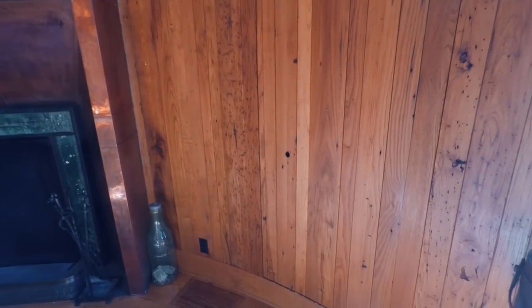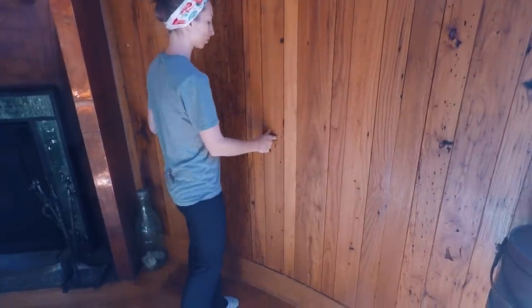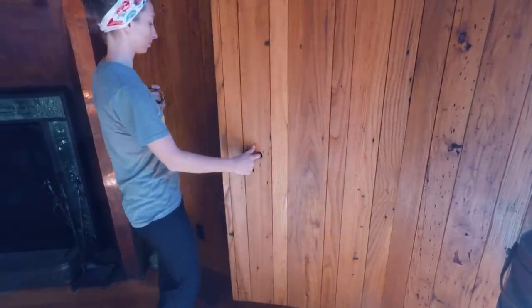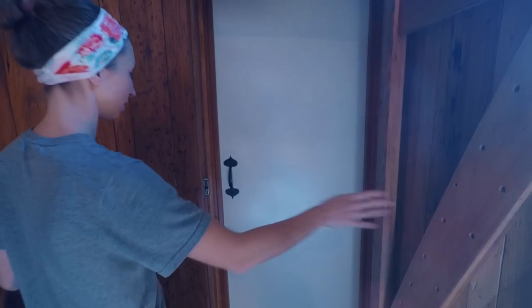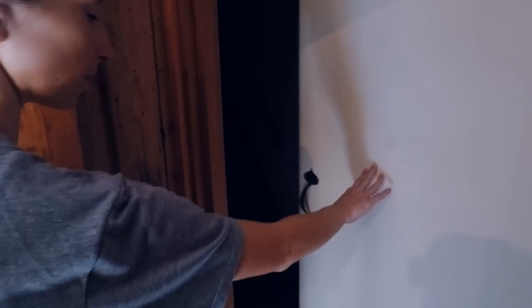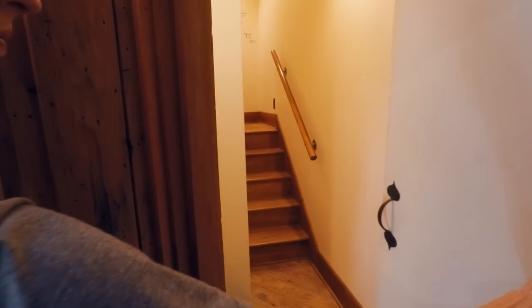If you come over to this wall, there's a little hole right there. And there's another door. That will take you to the mirror door where we were before.